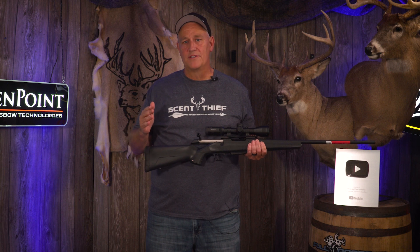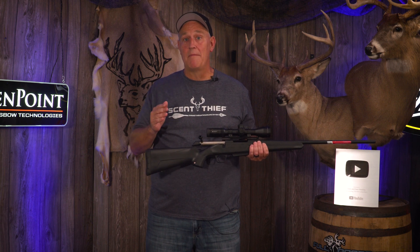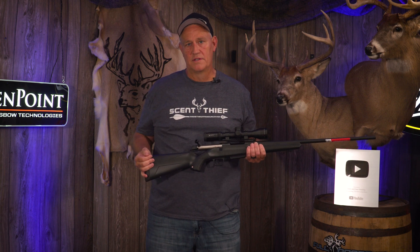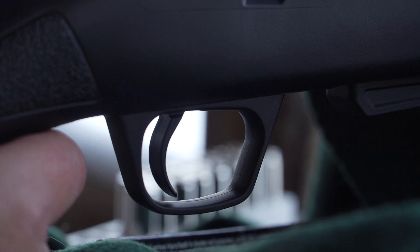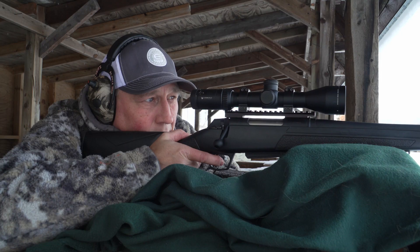Starting at only $569 for the base model, it's loaded with features. One of those features that I noticed right away at the range is the trigger. It's a MOA — Winchester proprietary technology. It is a crisp, clean pull.